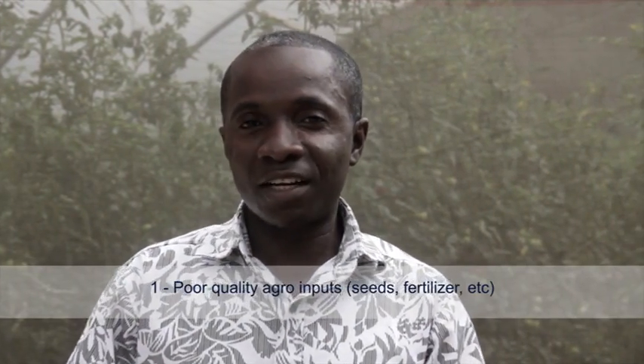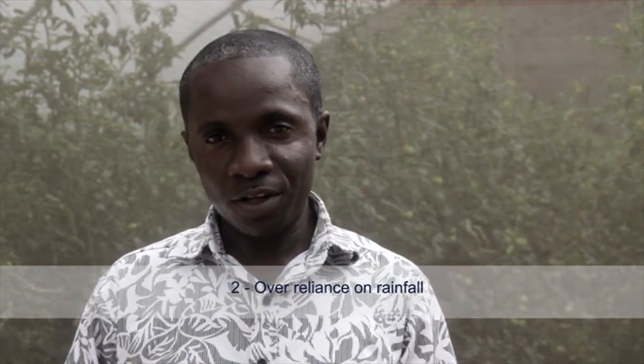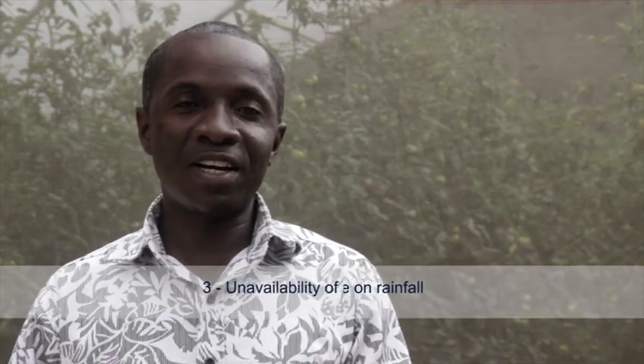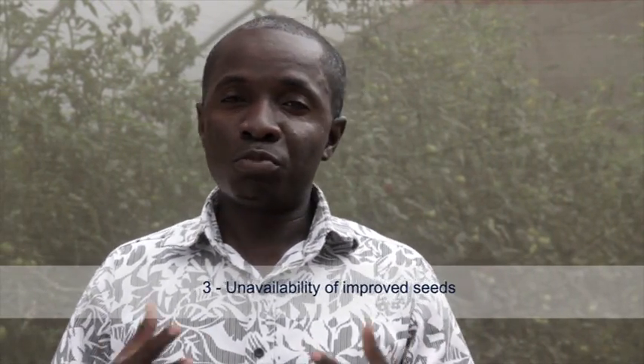The key challenges facing the horticulture industry in Ghana are: one, absence of highly improved or productive technologies; two, reliance on rainfall; three, unavailability of improved seeds; and four, poor marketing.